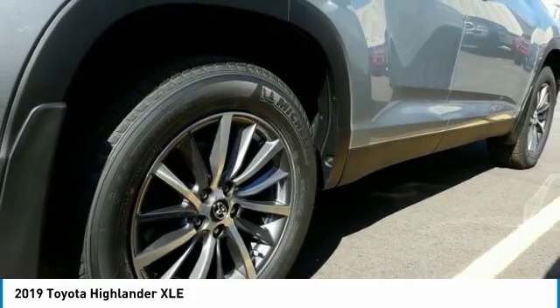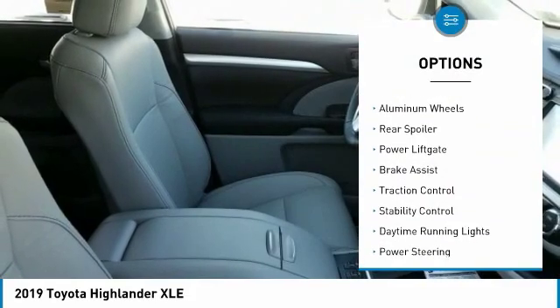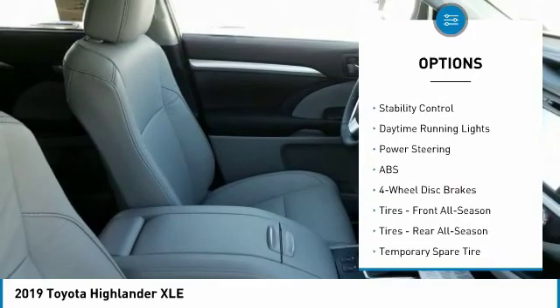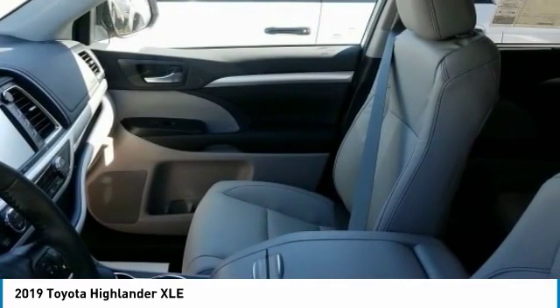Here are some of this vehicle's great options: blind spot monitor, all-wheel drive, heated mirrors, aluminum wheels, rear spoiler, power lift gate, brake assist, traction control, stability control, and daytime running lights.